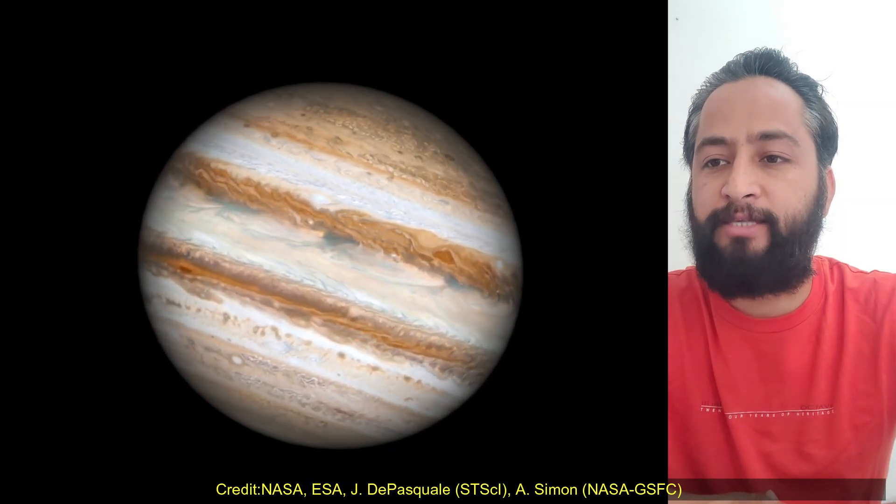Hubble monitors Jupiter and other outer solar system planets every year under the Outer Planet Atmosphere Legacy Program, known as OPAL. Credits: NASA, ESA, STScI, and NASA GSFC.